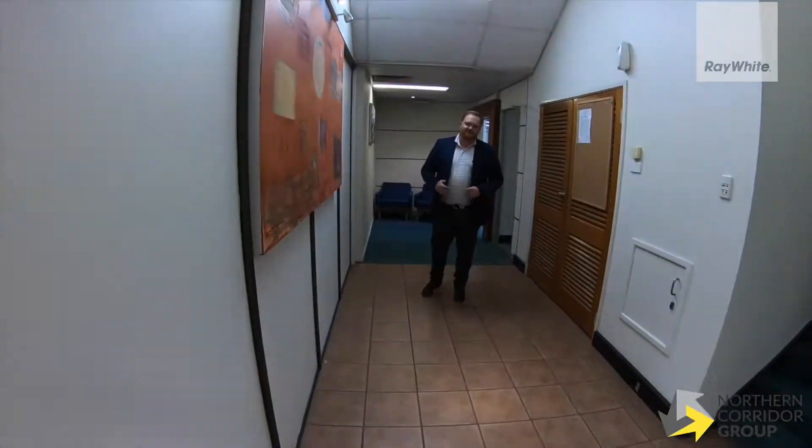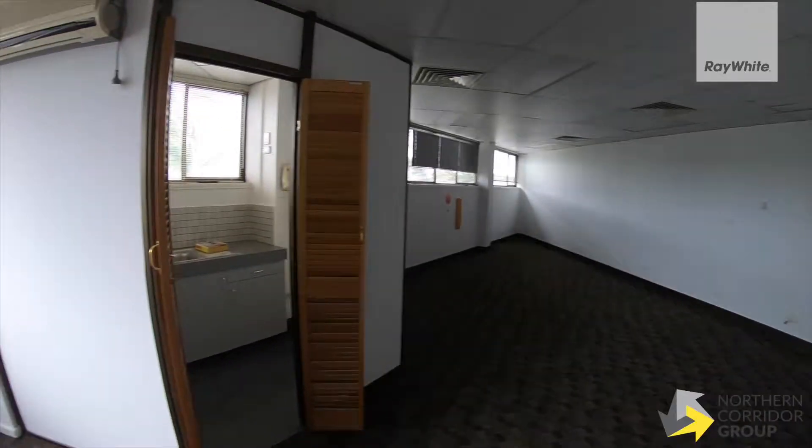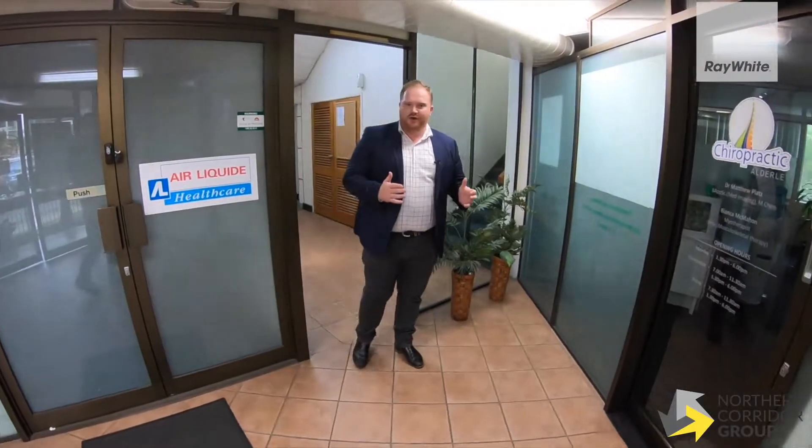Today we have 115 square metres of ground floor partitioned office space available. Utilise the flexibility of a further 81 square metres upstairs, or just lease the ground floor component. The options truly are endless here.